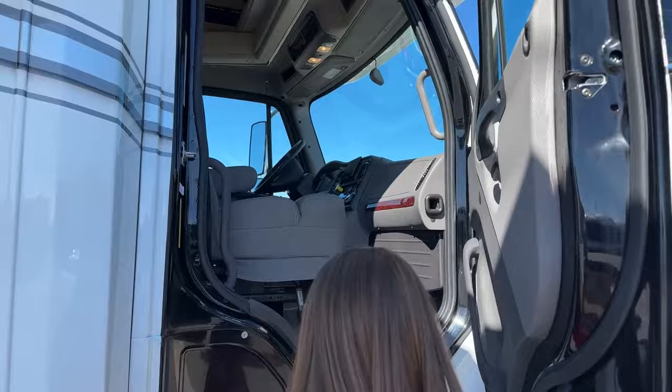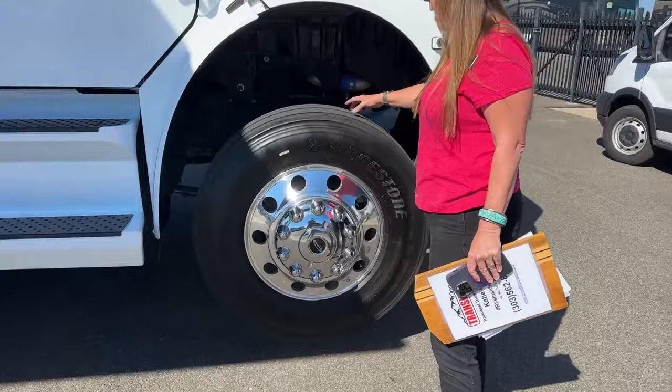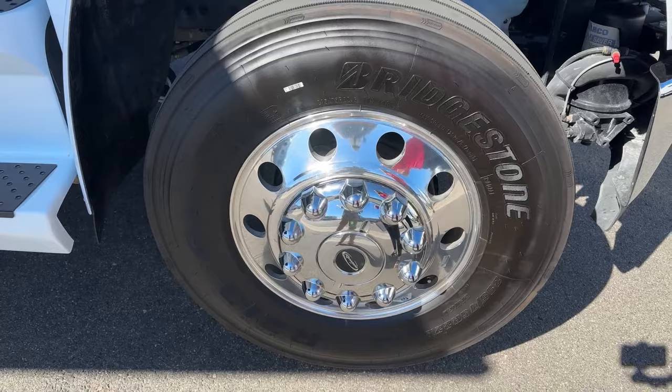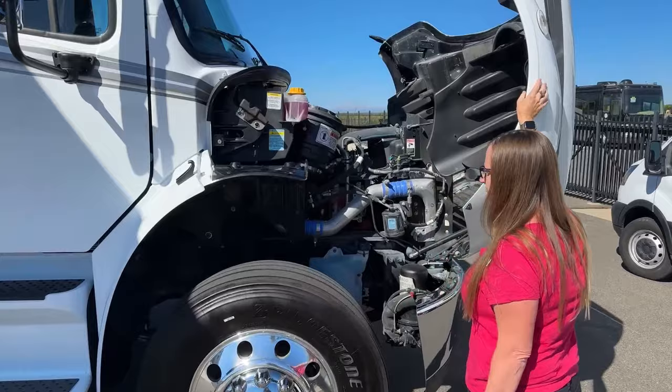Take a look at these Bridgestones. We have 295s up here — these big fat wide tires for better grip. We have Alcoa rims, and the reason for these really nice rims is that they give us less reverberation, less heat, and less noise going down the road. The M2 106 chassis has an insulation package available from Freightliner for better heat insulation as well as quieter highway driving. The M2 106 is built on a spring leaf suspension, as you can see up here in the front.